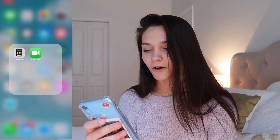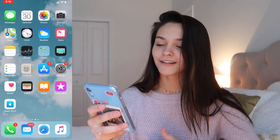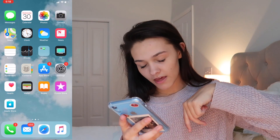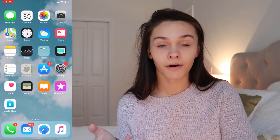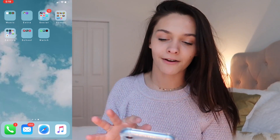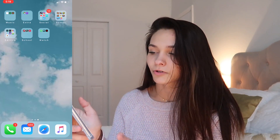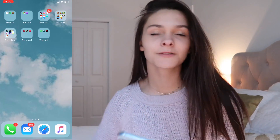We have notes, FaceTime, call — I definitely don't have a lot of people I FaceTime. TV, App Store, contacts, call log, mail, Safari, and the music app. Here's my background, it's literally just a cloud. I organized my apps so they don't cover the whole screen — I feel more organized this way.